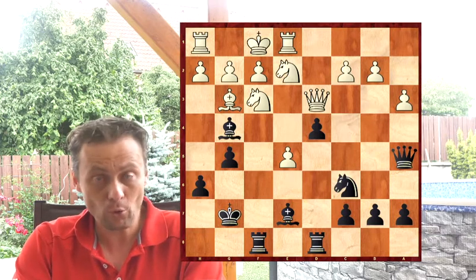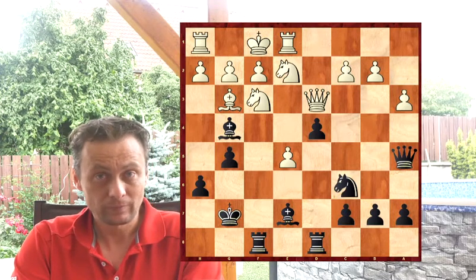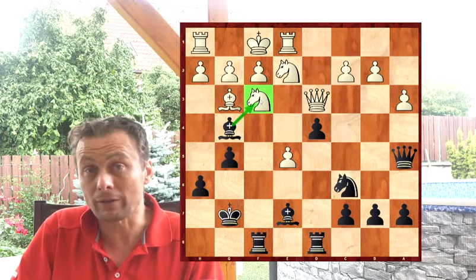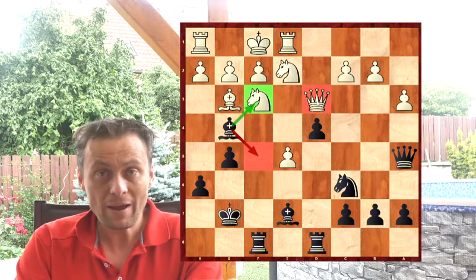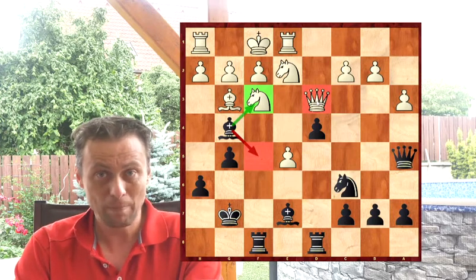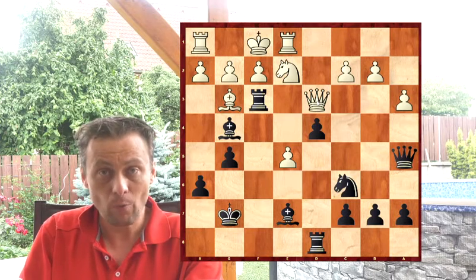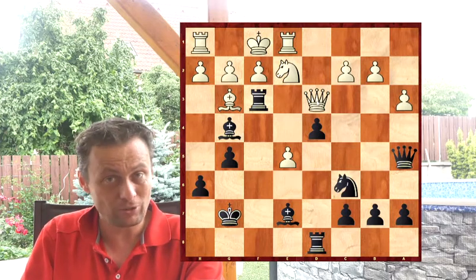So what do you think black will play here? Of course we should find a move that attacks something — maybe taking on f3, or attacking the white queen. Everything that makes a threat is not a bad move in such positions. But the best move here is to take on f3 with black's rook. And here, white is lost.